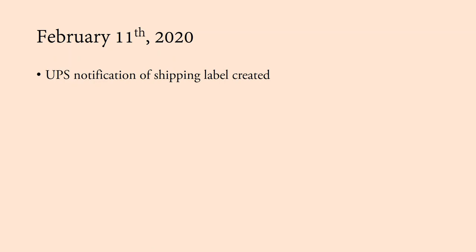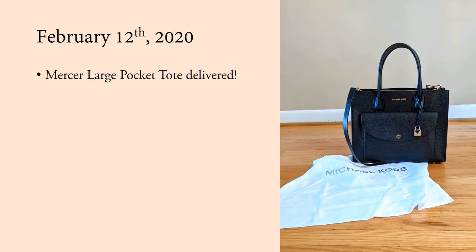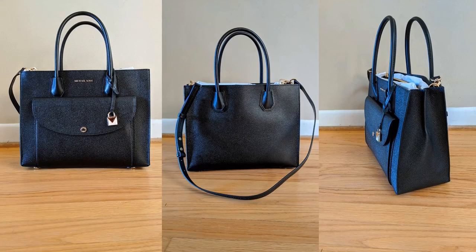Finally, on February 11th — a little over one month after I started this process — I got a UPS My Choice notification of a shipping label created to my address. I hadn't received any notification from Michael Kors telling me my bag had shipped. On February 12th, I did get my replacement bag — this Mercer Large Pocket Tote. It's a really beautiful bag: the grain of the leather is beautiful, it was fully leather-lined, gorgeous. But ultimately I just didn't like the bag — it was too heavy for me. I did get a replacement, but it ultimately didn't work for me.